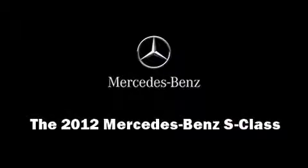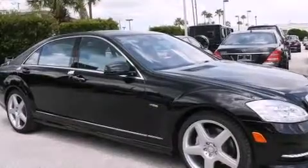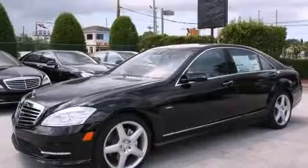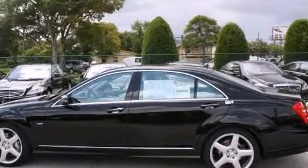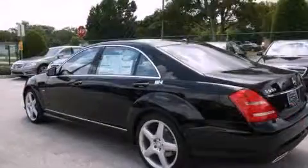Sensibility and practicality define the 2012 Mercedes-Benz S-Class. It features an automatic transmission, rear-wheel drive, and a powerful eight-cylinder engine. The engine breathes better thanks to a turbocharger, improving both performance and economy.